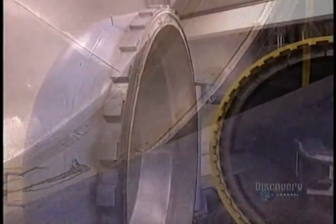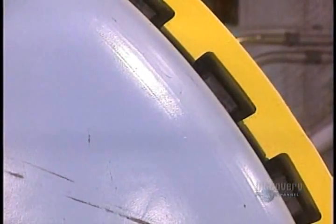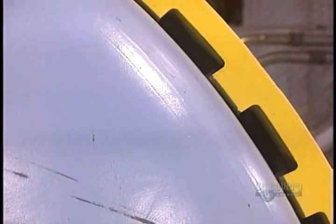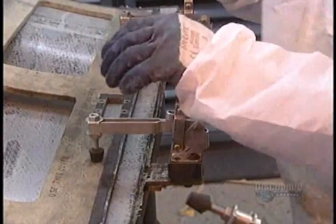But the carbon fiber is still soft. To harden, it must be baked under pressure for 10 hours in this autoclave oven at 177 degrees centigrade. The pieces exit the oven and head for machining.